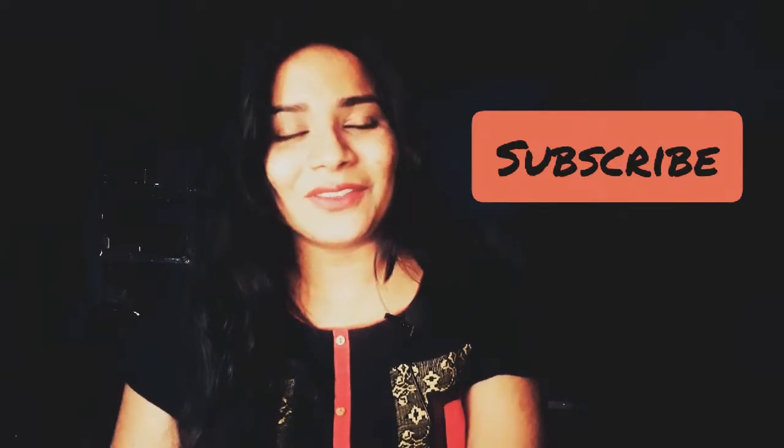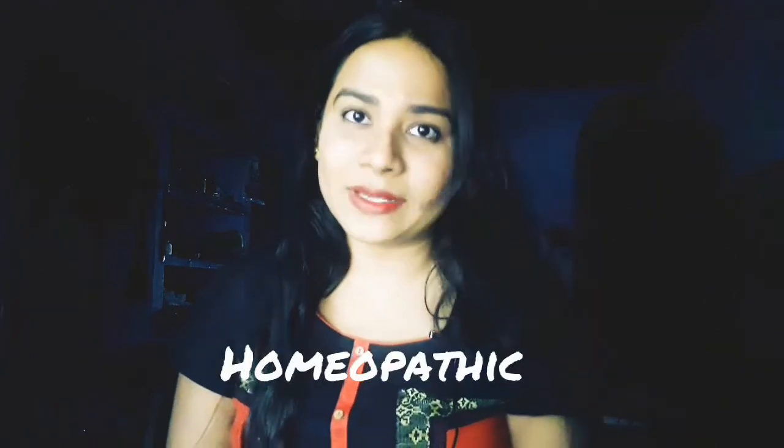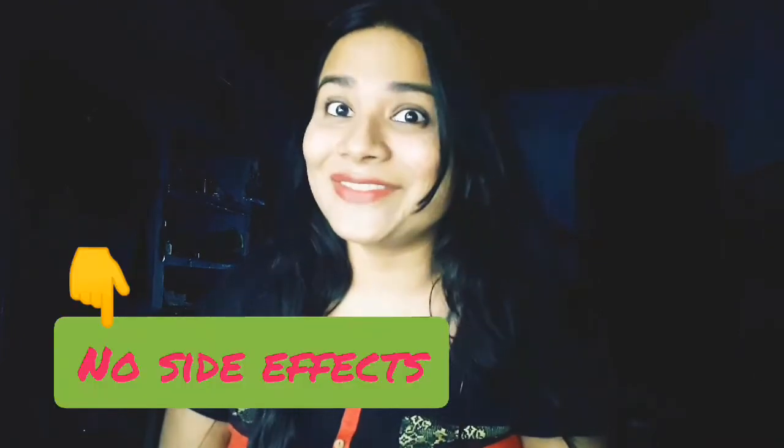If you are new to my channel, please subscribe. If you are already a subscriber, do watch till the end and press the like button. The medicine I'm going to talk about is a German-based homeopathic medicine — it's not allopathic, and you won't have side effects from it. Homeopathic medicines don't have any side effects.